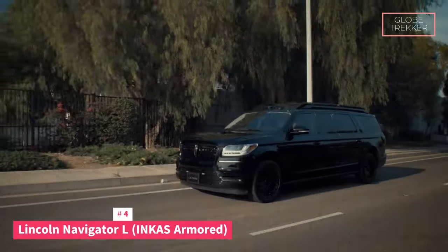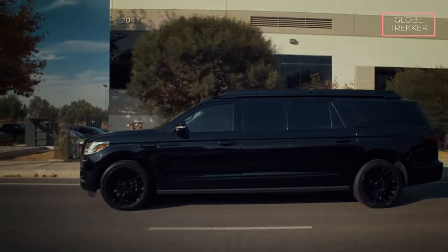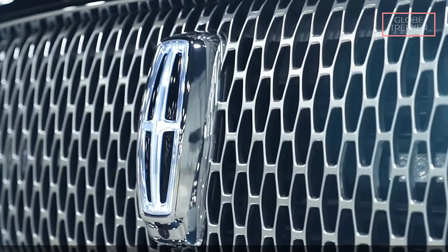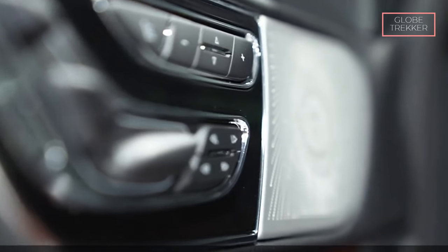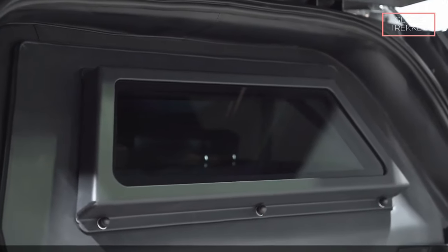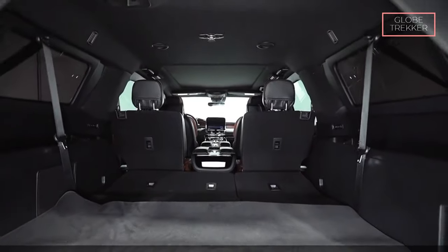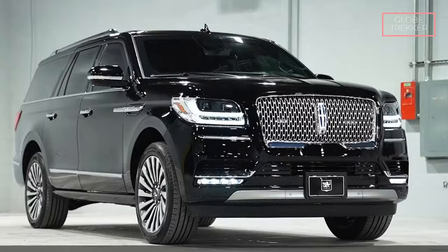Number 4: The Lincoln Navigator L Incas Armored. In the world of luxury armored SUVs, the Lincoln Navigator L Incas Armored emerges as a beacon of security and opulence. It boasts advanced ballistic protection, with armored materials strategically integrated to provide superior resistance against various ballistic threats. The vehicle features specialized armored glass designed to withstand ballistic impact while maintaining excellent visibility. An explosion-proof fuel tank minimizes the risk of fire-related incidents, and this meticulous attention to detail ensures comprehensive protection for all occupants.